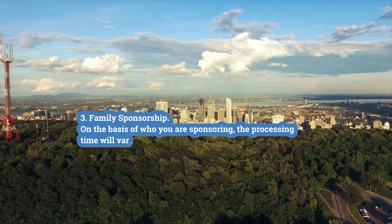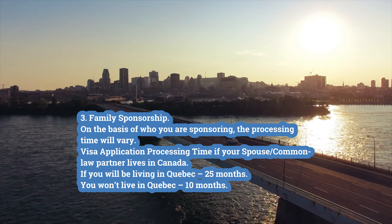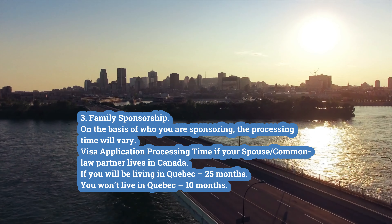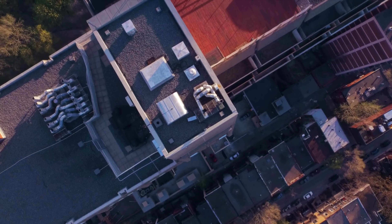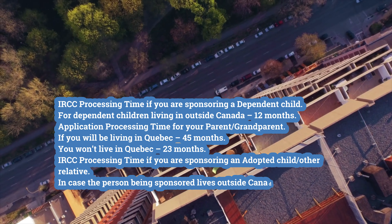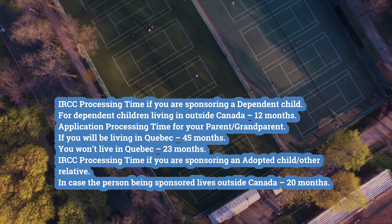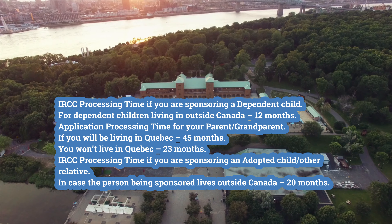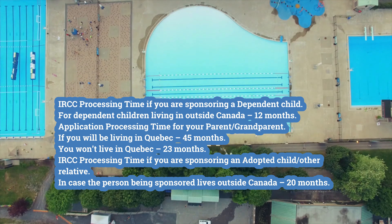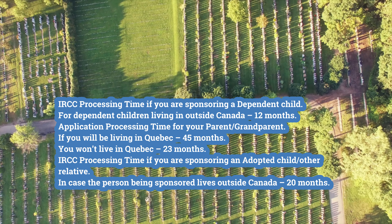Third, family sponsorship. Processing time varies based on who you are sponsoring. If your spouse or common-law partner lives in Canada and you will be living in Quebec — 25 months; outside Quebec — 10 months. For a dependent child living outside Canada — 12 months. For a parent or grandparent living in Quebec — 45 months; outside Quebec — 23 months. For an adopted child or other relative living outside Canada — 20 months.